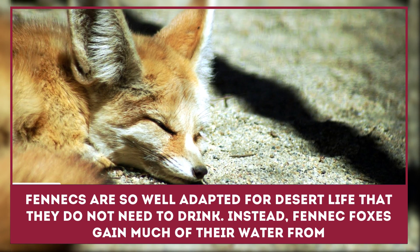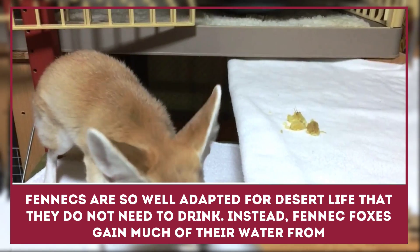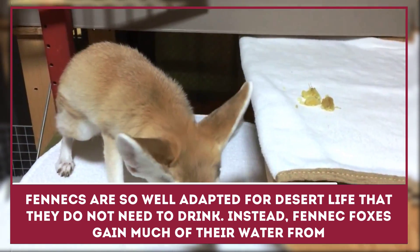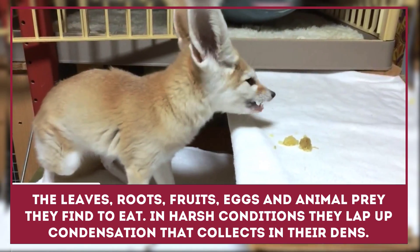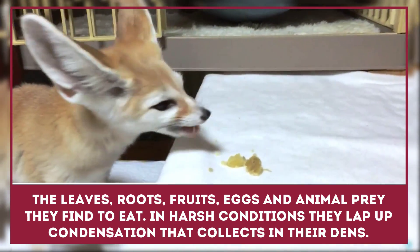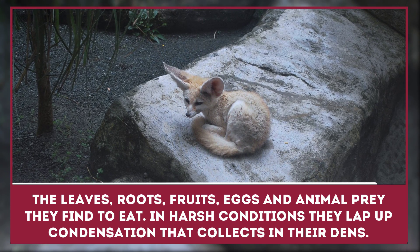Fennecs are so well adapted for desert life that they do not need to drink. Instead, fennec foxes gain much of their water from the leaves, roots, fruits, eggs, and animal prey that they find to eat. In harsh conditions, they lap up condensation that collects in their dens.